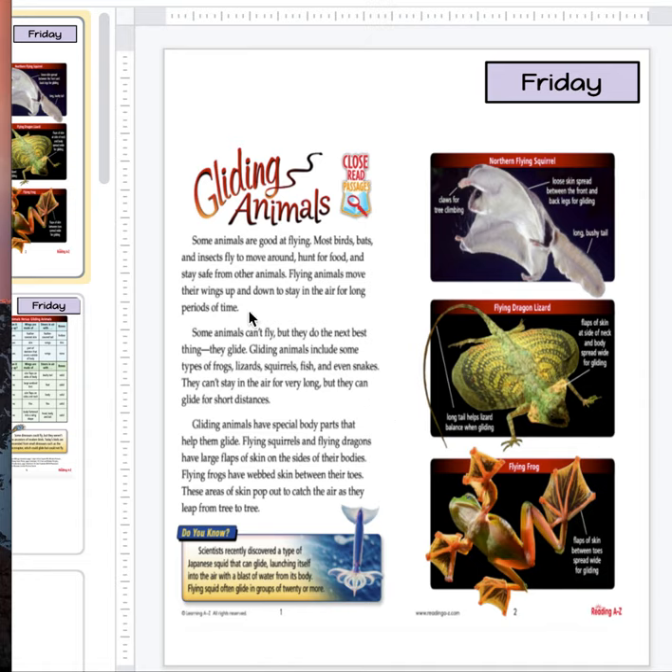And if you notice, I'm really glad right here it says 'their,' T-H-E-I-R, and it has the I because they belong to them. They're their wings. So that's awesome that it has that. Okay, let's continue.